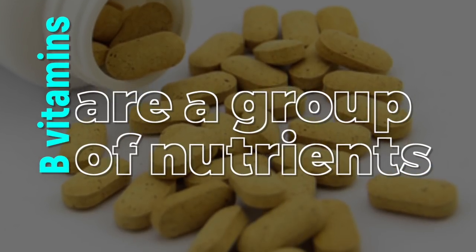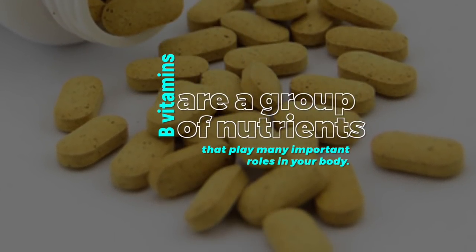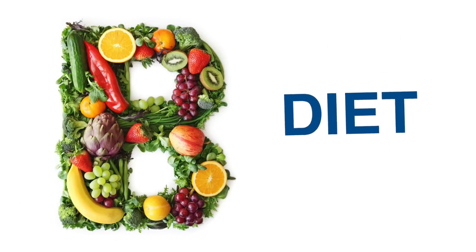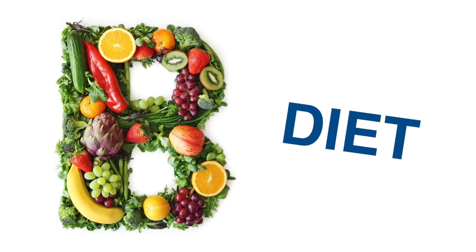B vitamins are a group of nutrients that play many important roles in your body. Most people get the recommended amounts of these vitamins through diet alone, since they're found in a wide variety of foods.